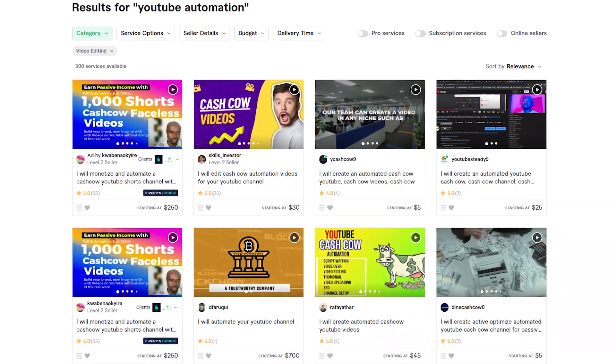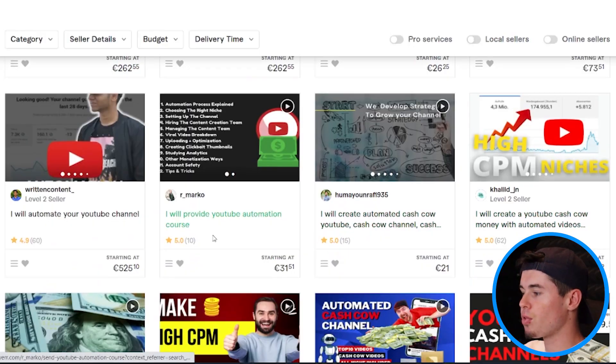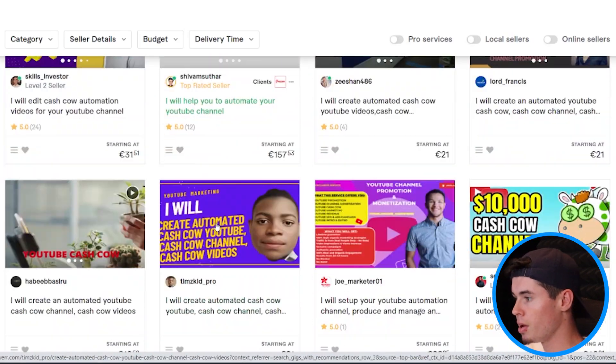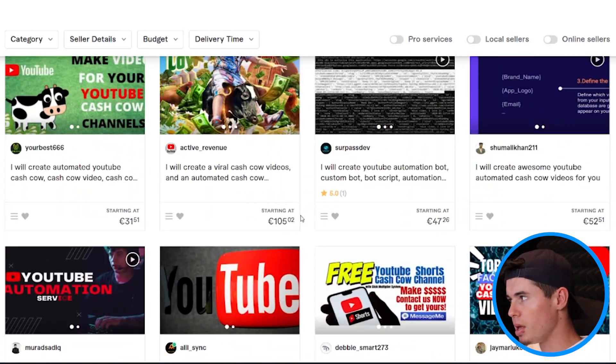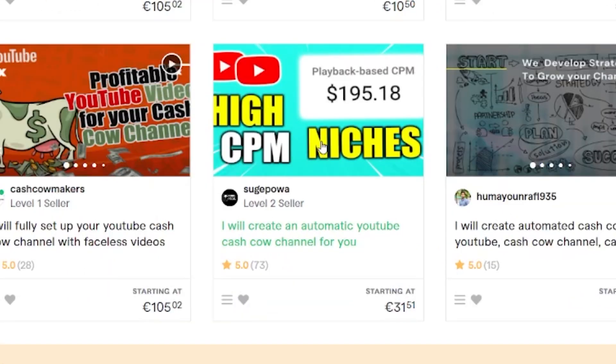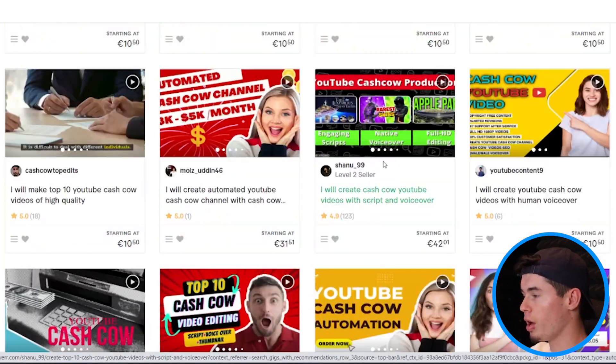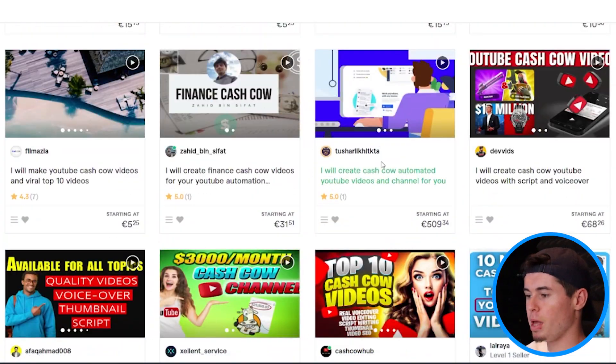We can order YouTube automation videos. As you can see, all of these gigs right here offer some sort of YouTube automation services. What's funny is that I'm also on here, but it's not even me — this right there is one of my thumbnails, and this is another thumbnail of me. Got all of these people showing up here who are not the actual people. So that leaves me wondering: if I start ordering these videos, what is going to happen?